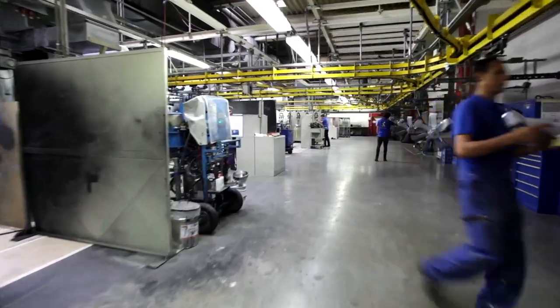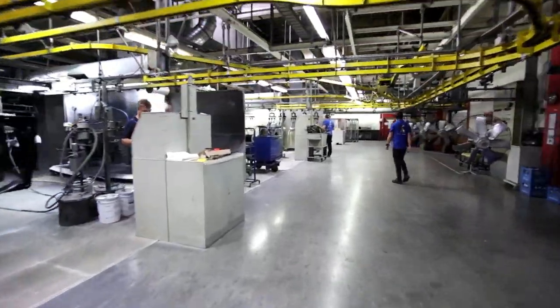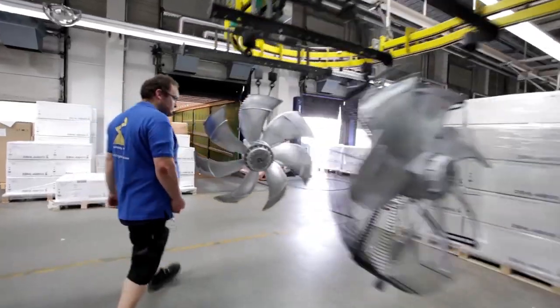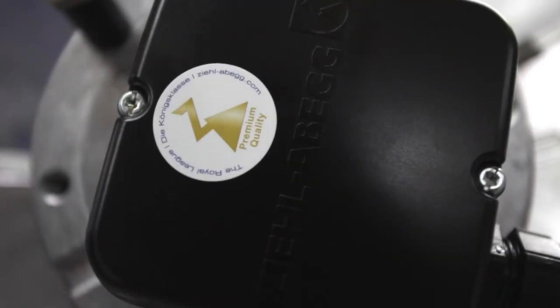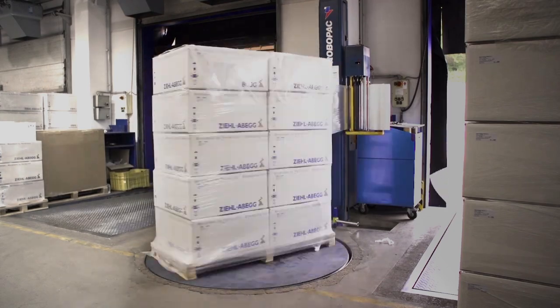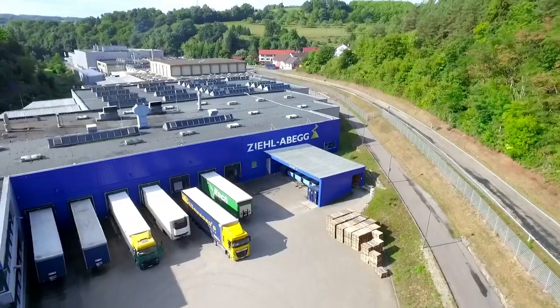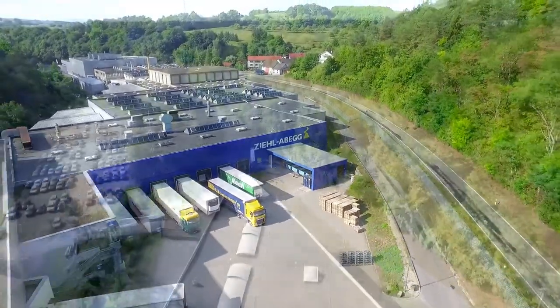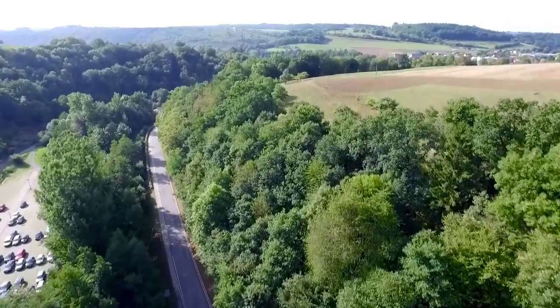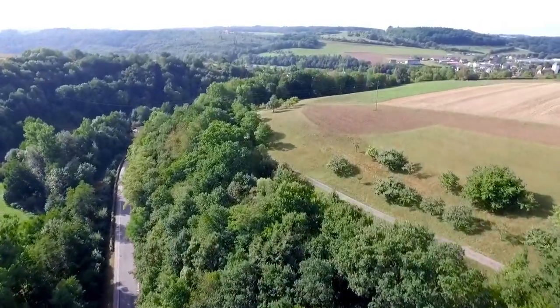Every year, around a million fans are produced here and delivered complete with motor, control unit and protective grill. The production of motors has a long tradition at Cielabig. Even today, the external rotor principle developed by Emil Ciel more than 100 years ago is used worldwide for AC motor technology.